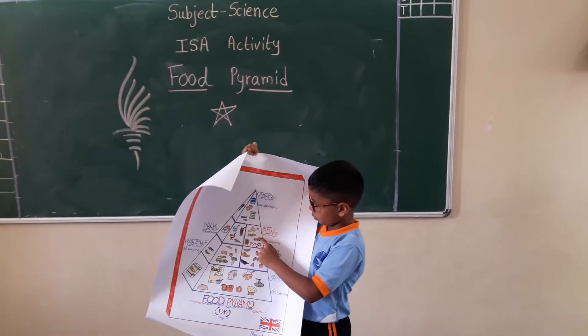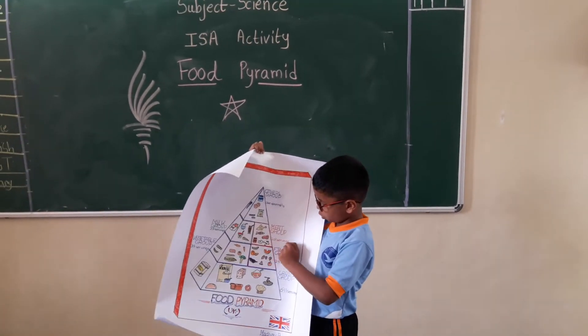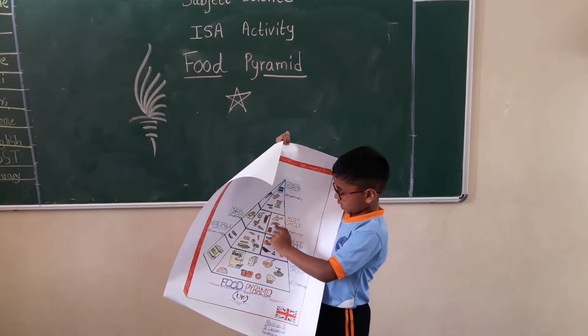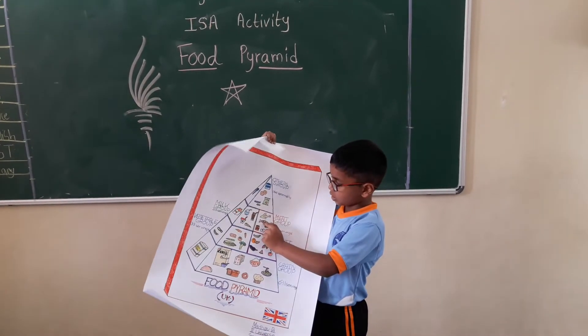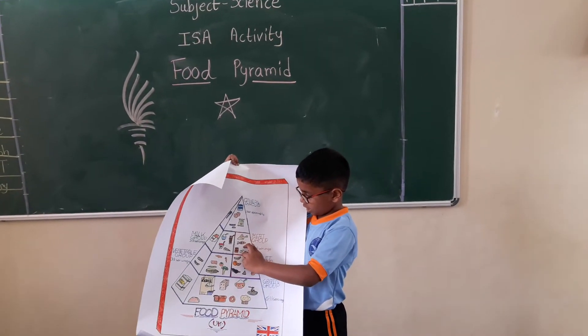The third one, which is red in color, is called as the milk, which has two to three servings. Examples of things which are in red color: fish, chicken and jelly.